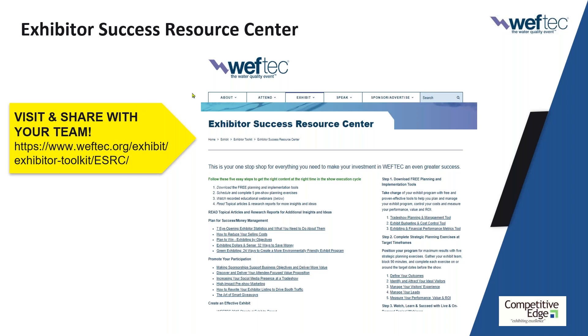It really shows a lot about the effort your organization puts in to help exhibitors, because we all know that trade shows are a really big investment of both financial and human capital. With increasing costs and more pressure to justify the spend, by continuing to learn and sharpen our skills, we can do a much better job. This Exhibitor Success Resource Center has over $10,000 of proven effective trade show productivity. There are downloadable tools — a planning and management tool, a budgeting and cost control tool, and a measurement tool. They're Excel spreadsheets and completely customizable.